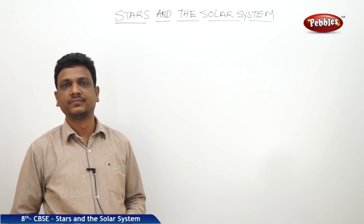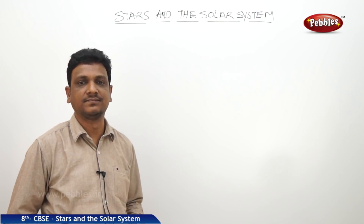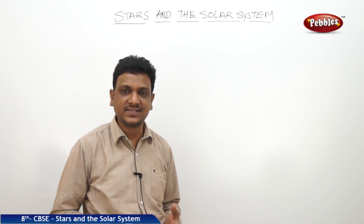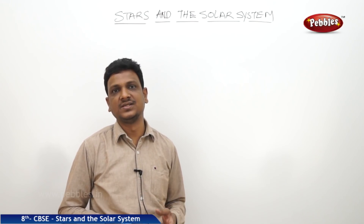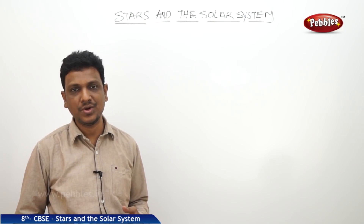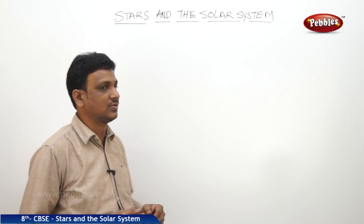Good morning, children. Today we are going to discuss about stars and the solar system. From grade 3 you have been learning about the solar system, the Sun as the center, and different planets and stars. In this class, you are going to learn some more interesting facts about these stars and the solar system.